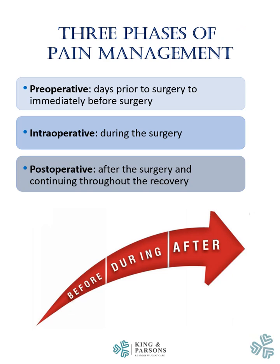There are three phases in the pain management pathway. These include the preoperative phase, which occurs in the days prior to surgery and immediately before surgery; the intraoperative phase, which occurs during the surgery; and the postoperative phase, which occurs after surgery and continues throughout the recovery.